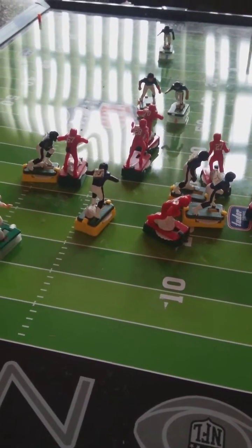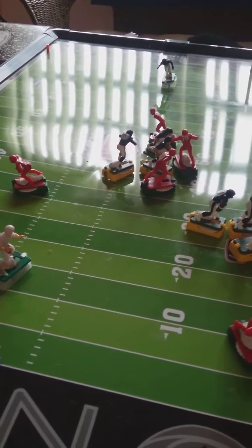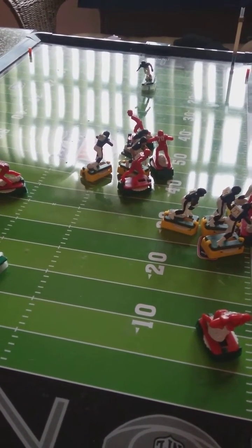He catches it. He's hit hard by the middle linebacker at the 40. And that's a first down for the Red Hornets — first down.